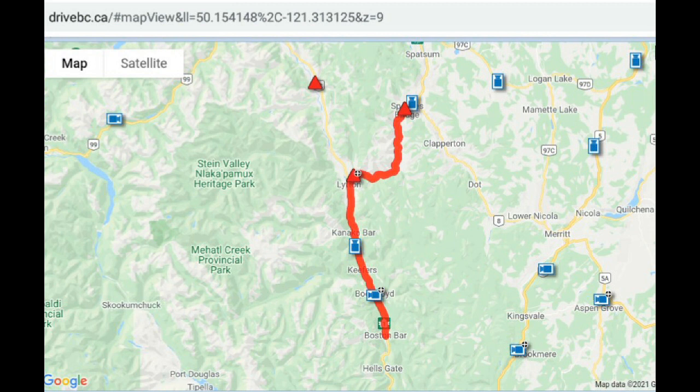Another resource you'll want to have handy is DriveBC. You'll be able to look at webcams and find road alerts here. We're looking at Highway 1 from Boston Bar up to Spences Bridge — it is now closed. There is an active wildfire in there affecting the town of Lytton, and it's currently blocked off, so you'll have to plan a better route if you've got to go north or south in that region.